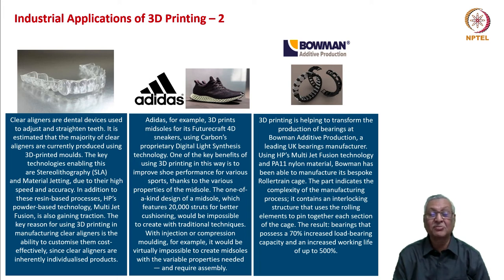This is an example of mass customization being achieved through state-of-the-art technology. Adidas, for example, 3D prints midsoles for the Futurecraft 4D sneakers using Carbon's proprietary Digital Light Synthesis technology. One of the key benefits is improved shoe performance for various sports, thanks to the various properties of the midsole. This one-of-a-kind midsole design features 20,000 struts for better cushioning — impossible to create with traditional techniques. With injection or compression molding, it would be impossible to create midsoles with the variable properties needed, requiring assembly. Whereas with 3D printing, the whole thing can be created as one integrated part.